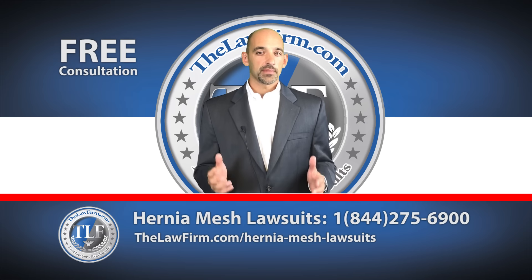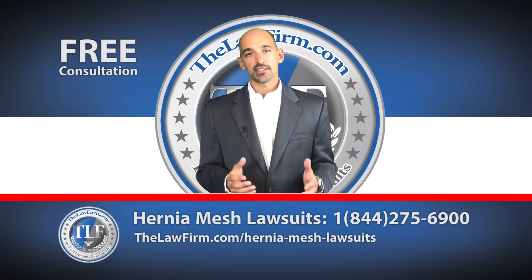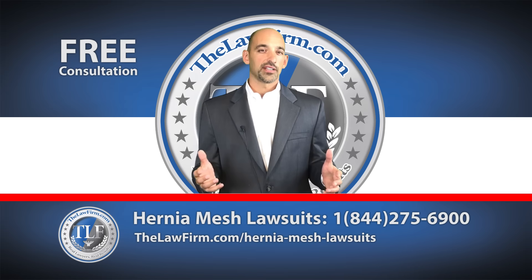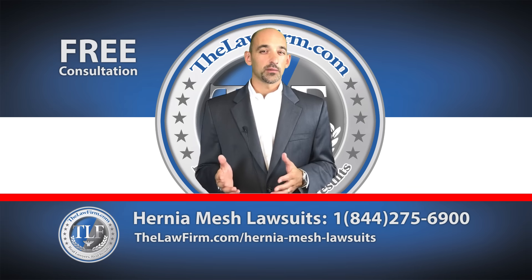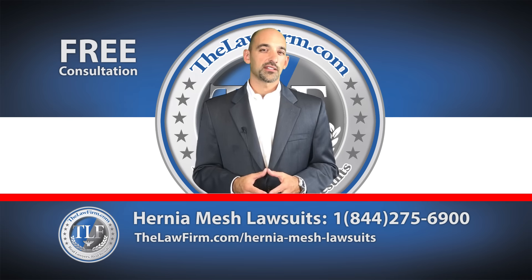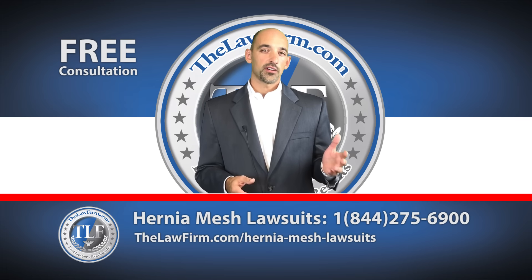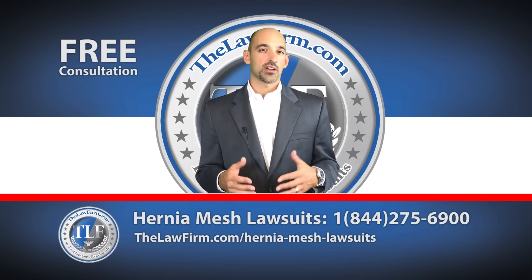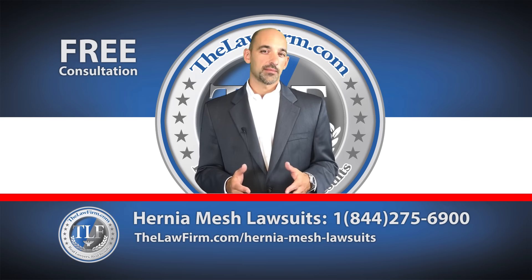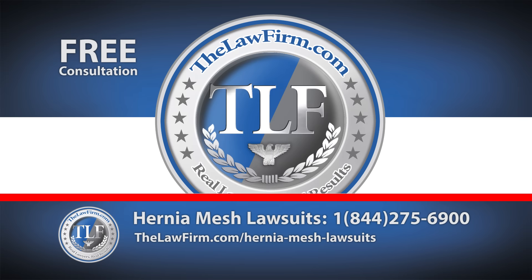We will be issuing regular updates to our clients about progress in the cases and any and all available settlement programs that arise in the future. I hope you found this video helpful. I hope you'll call us for a free consultation. And watch our hernia mesh FAQ video for more answers to the most common questions about making a hernia mesh claim. Thank you.